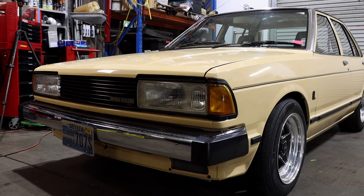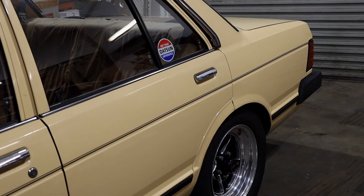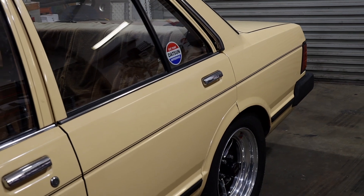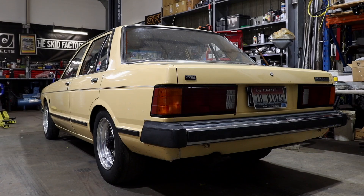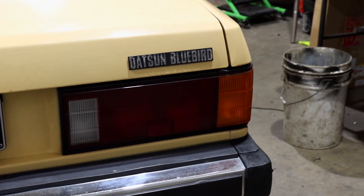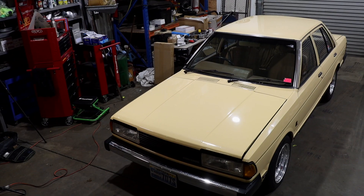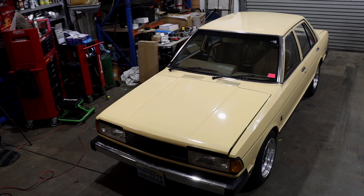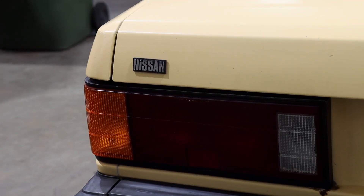So a bit of history on this car. It is a 1981 Datsun Bluebird 910 model. These cars were built in Australia by Nissan Australia, so they are a sort of Australianized version of the Japanese designed vehicle. There was a lot of Australian components used in them, as was most imported car brands at the time.